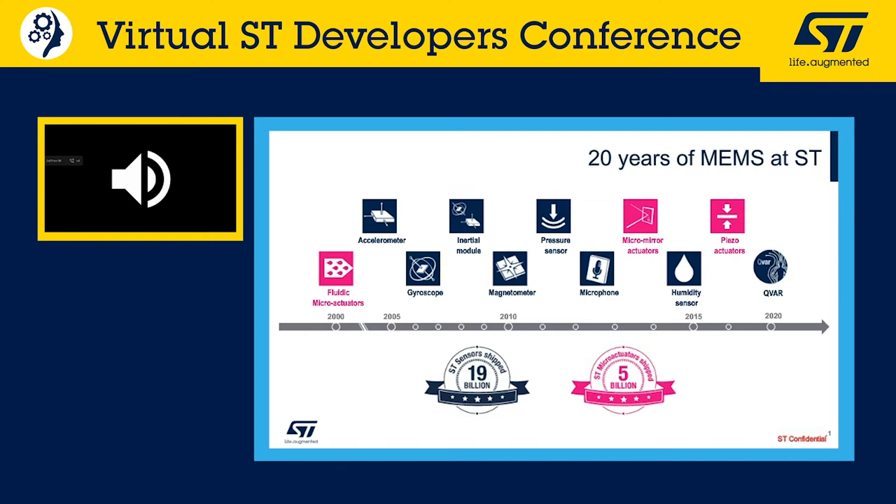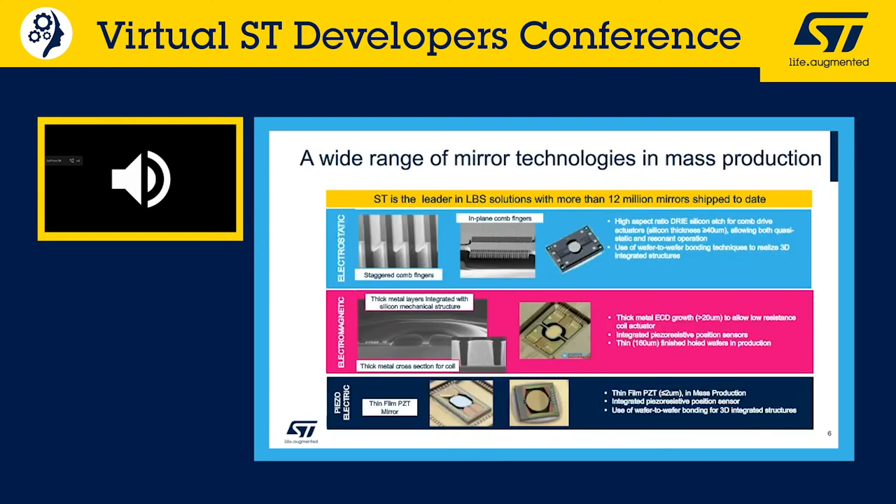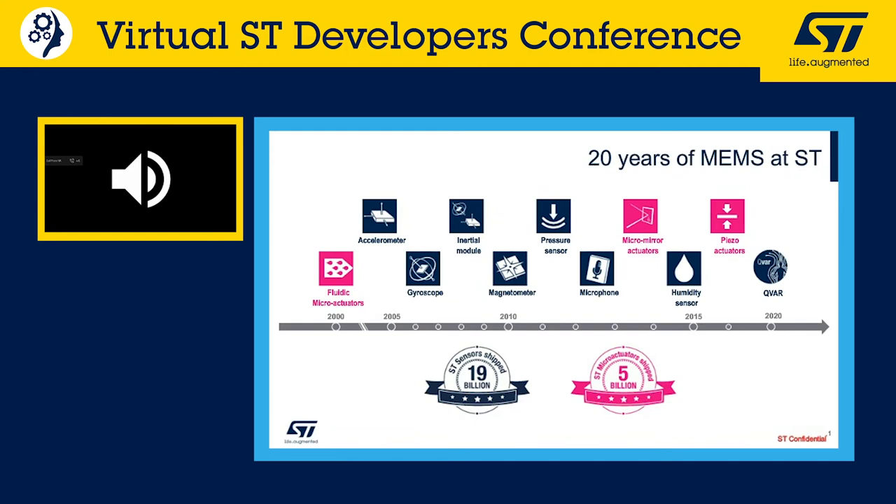Regarding MEMS laser beam scanning, the key pillar is the MEMS mirror. ST is the only company developing and selling all kinds of actuated MEMS mirrors — electrostatic, electromagnetic, and piezoelectric — covering the full range of customer requirements from low power to high performance, including large mass movement and high field of view.